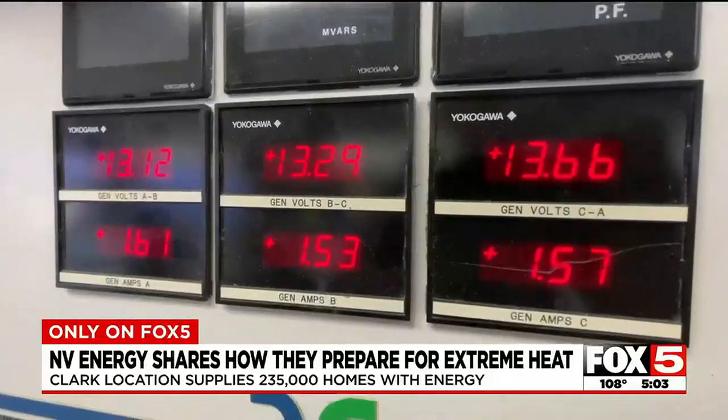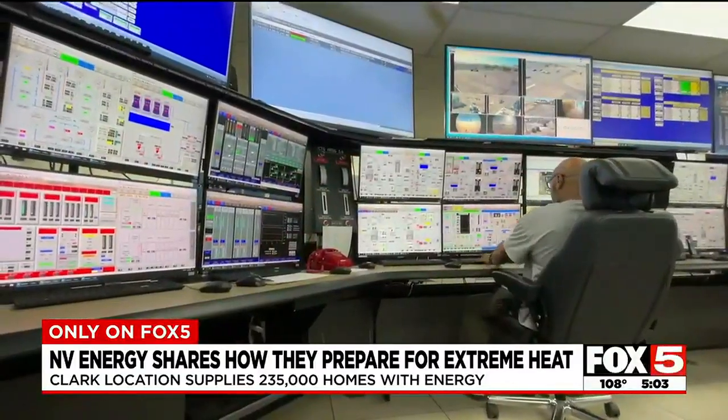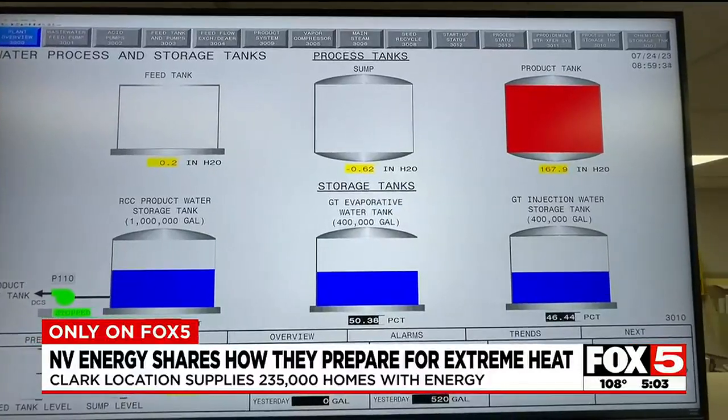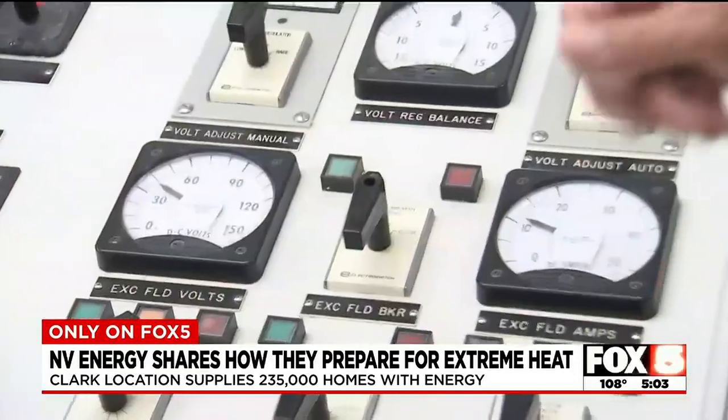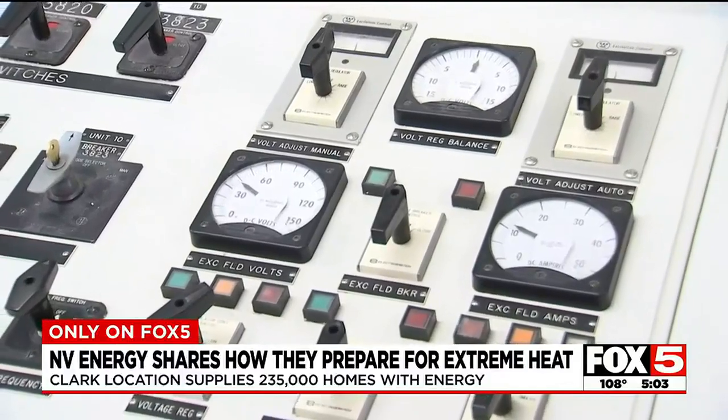The control room is the heart of the site. Workers are staffed here 24/7, monitoring the screens to make sure all the machines are operating smoothly. The operator will come over here and do his magic — flip the levers, close the breakers, and we're online making power.